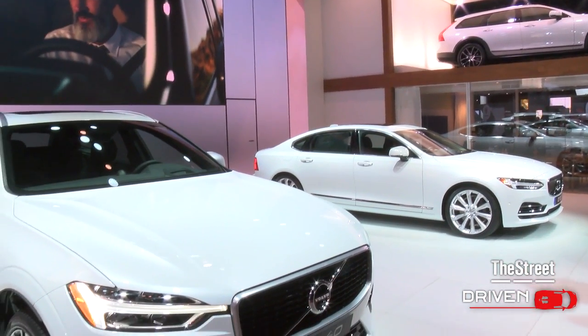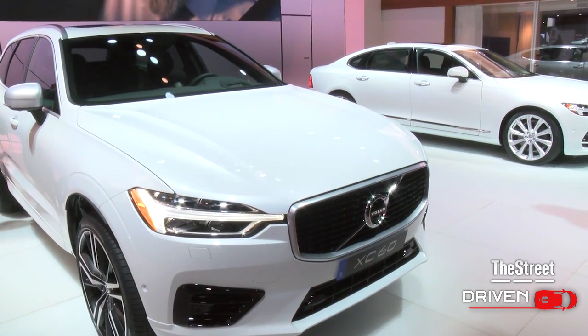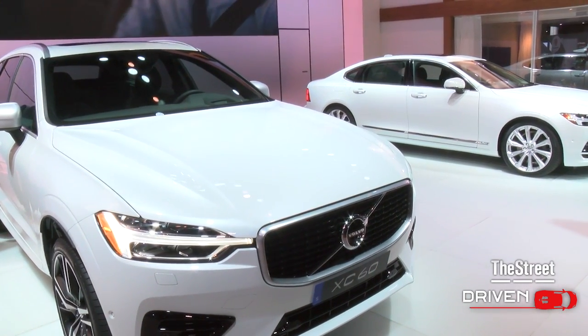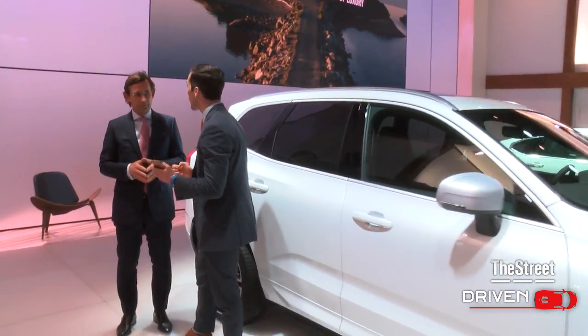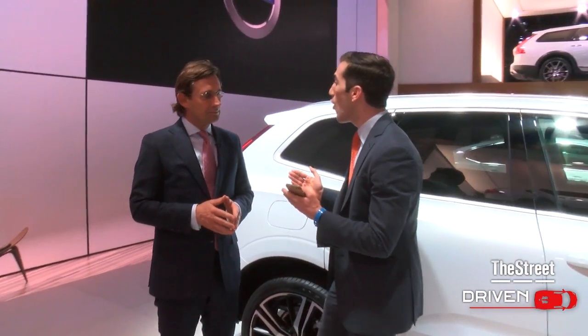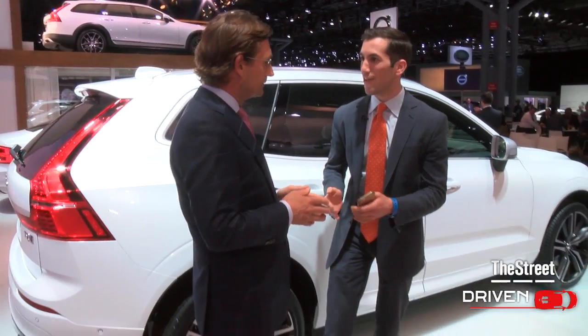You're looking at the all-new Volvo XC60. It's a plug-in hybrid SUV with 400 horsepower, and with me now is the CEO of Volvo, Lex Kursemakers. And Lex, this is quite an SUV — it also has a semi-autonomous driving feature.